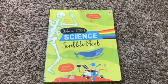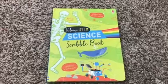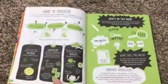I recently read the ACT scores of kids in America are down, especially in science and math. That's why books like the Usborne STEM science scribble book are so important. We also have an engineering scribble book to get kids interested in engineering as well.